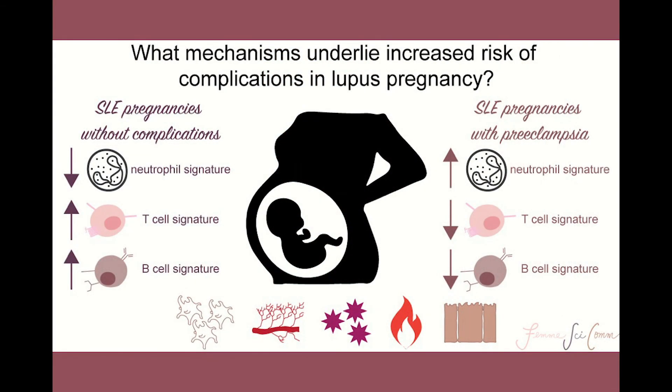Overall, the authors of this study determined that correct modulation and timing of modulation of immune cell populations are important in healthy pregnancies and successful embryo implantation. This blood transcriptome analysis narrows down potential pathways that can cause complications in pregnancy and demonstrates a predictive model for preeclampsia in patients with lupus.